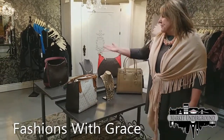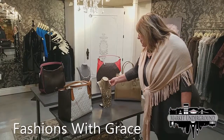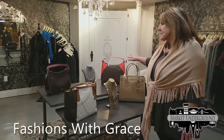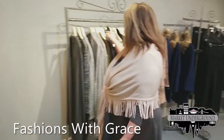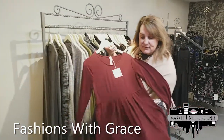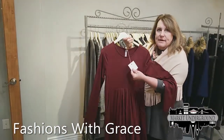We have designer purses — Coach, Michael Kors — and beautiful, ornate necklaces. These are moderately priced; some items are a higher price because they are designer. But we also have very moderate clothing. One of our big sellers this year is an Empire waist dress that comes in three colors at $39.